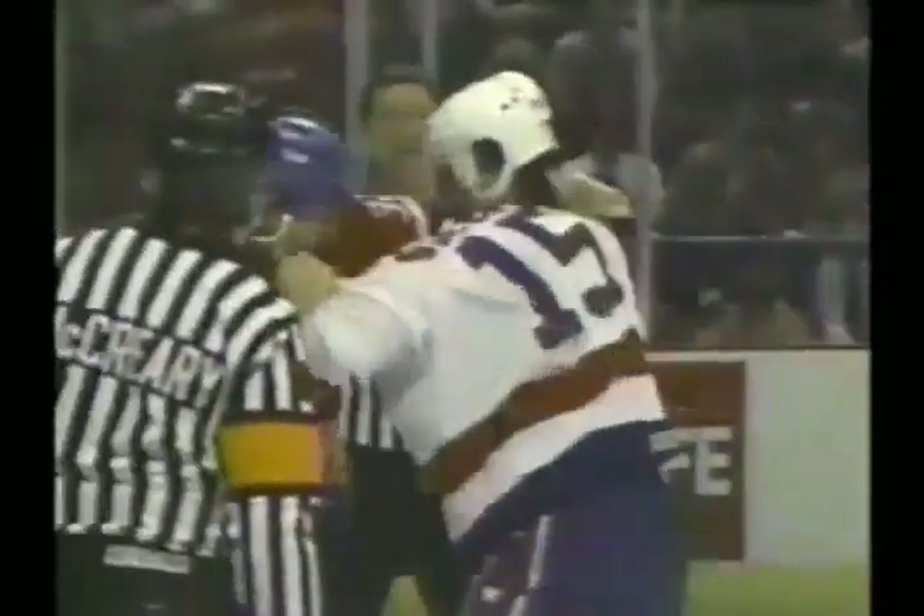Some early shots from Lemieux, but then watch Neil Sheehy return. Starts working the body and then really starts to connect to the face of Claude Lemieux. There the body punches, and that sets up a good right cross.